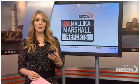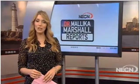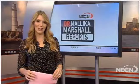Welcome back everybody. I'm Bridget Blight. There is an important development to share with you when it comes to in vitro fertilization. Today our medical expert, Dr. Malika Marshall, is talking with another expert about how the process is changing. Good morning, Malika. Good morning, Bridget.